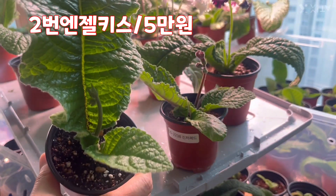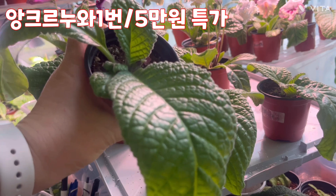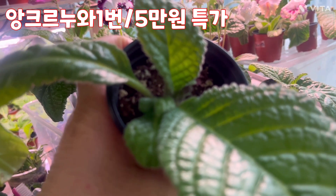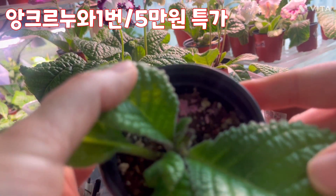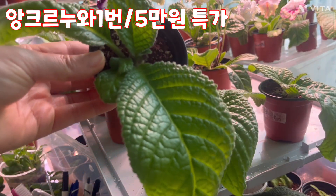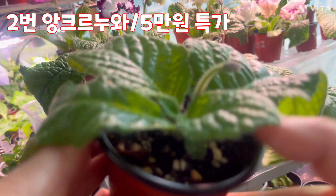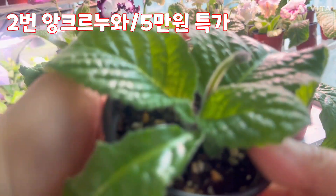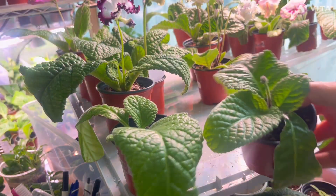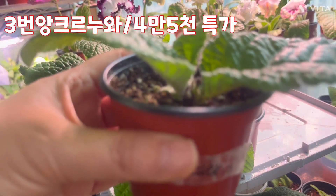이것은 앙쿠르누아 2번입니다. 제가 키운 앙쿠르누아 1번입니다. 꽃 때가 지금 올라오고 있어서 제가 삽목해서 오랜 시간을 키웠죠. 꽃 때가 한 3개 정도 붙었습니다. 앙쿠르누아 1번, 오늘 특가로. 앙쿠르누아 2번입니다, 사이즈 작지 않구요. 꽃 때 다 있어요, 한 3개씩. 제가 키운 아이들입니다. 3목 입꼬지부터 키운 아이들이에요. 앙쿠르누아 1번입니다. 3번 앙쿠르누아 3번입니다. 얘도 꽃 때가 있습니다.